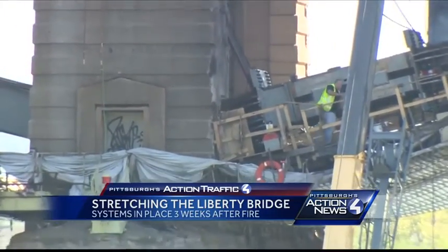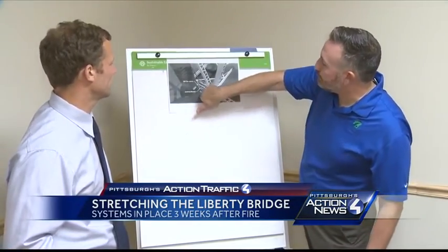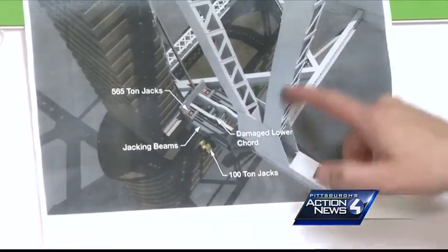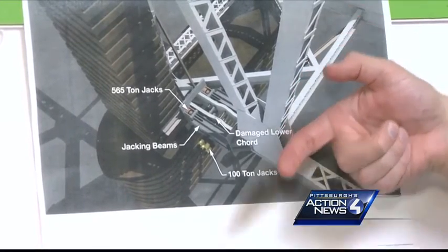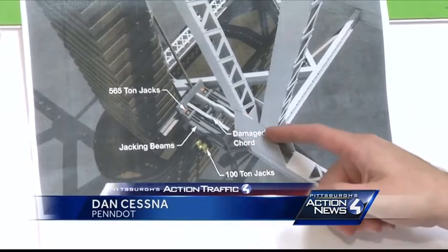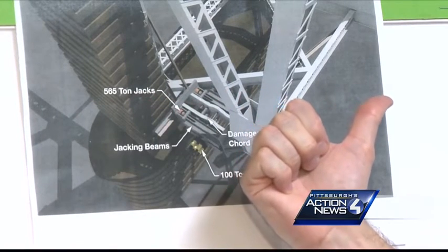We asked PennDOT's District Chief Dan Cessna to show us in a picture exactly what his crews did today with that jacking system. He explained: 'Basically where this gusset plate is, at this joint where all these cords come together, we've actually jacked in the direction of the river about a quarter of an inch. And that is significant because you need to get this joint realigned so that it's in the proper place as you start to actually push the member and the bridge in this direction.'